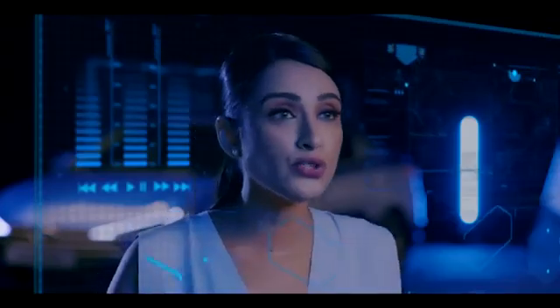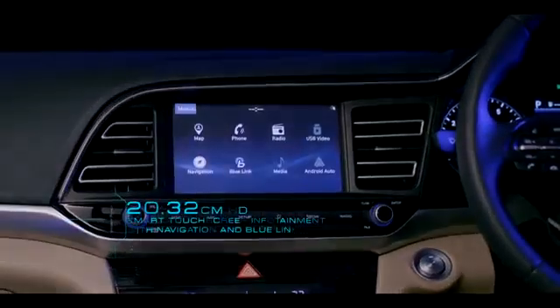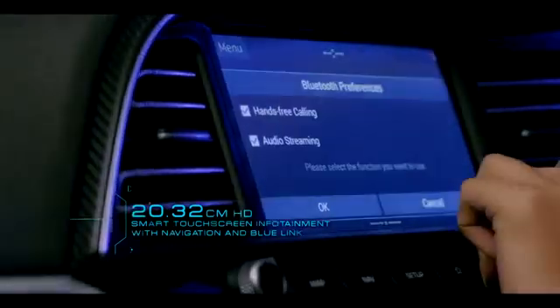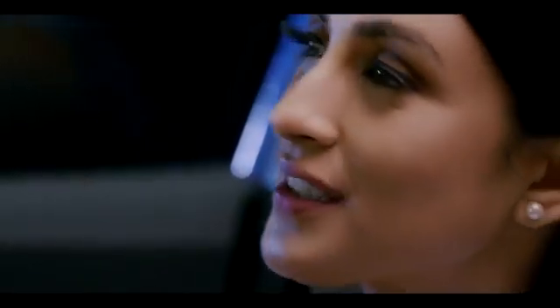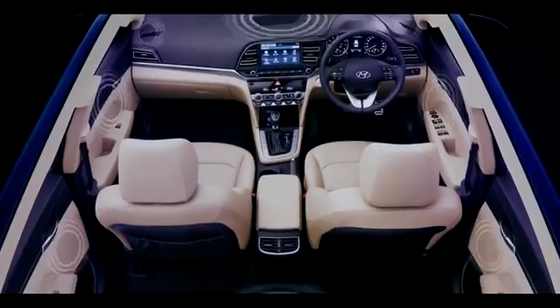To make your drive more entertaining, there's a 20.32cm high-definition touchscreen infotainment system with smartphone connectivity, and a premium Infiniti sound system comprising of eight speakers, including tweeters, subwoofer and an amplifier.